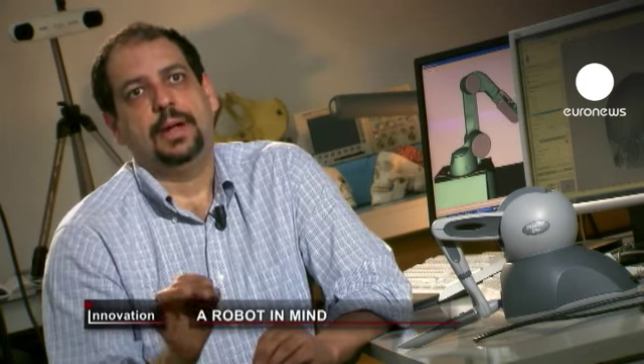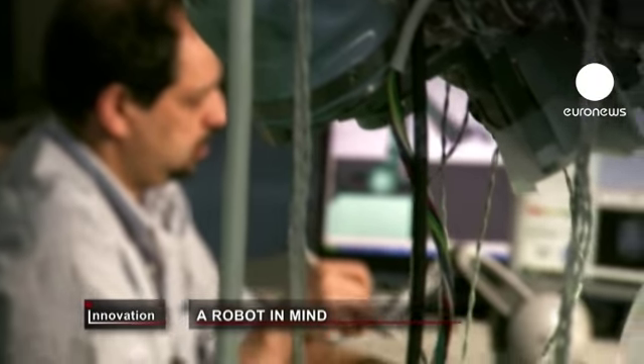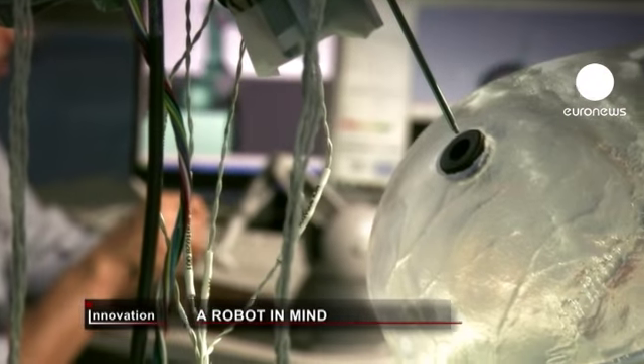The surgeon can control the movements of the active robot using an instrument like this, and at the same time receive feedback of the sensations that he would have operating directly on the brain. The robot feedback is amplified to help the surgeon feel his way around the brain.